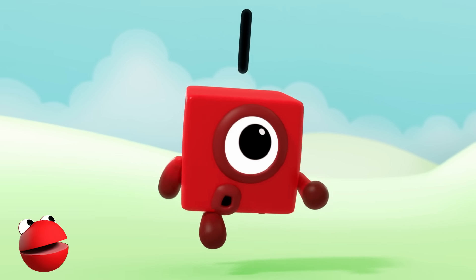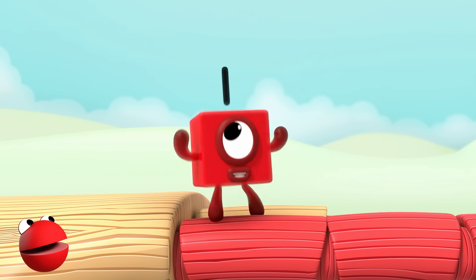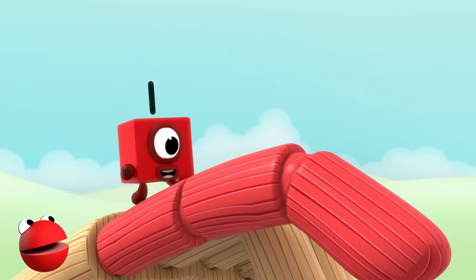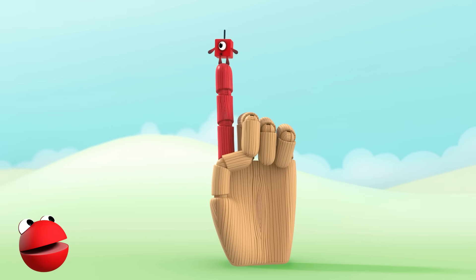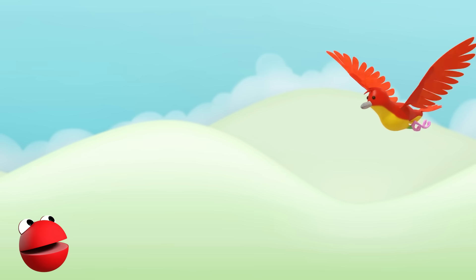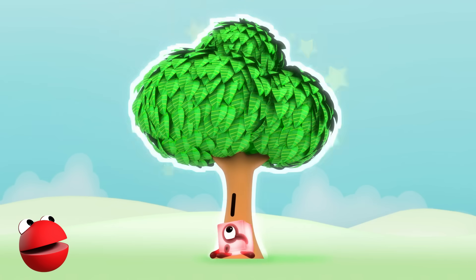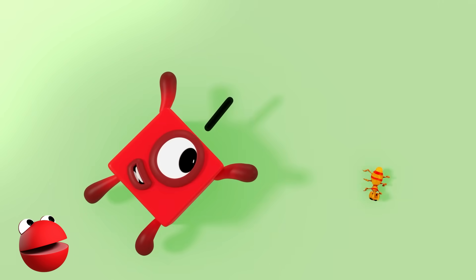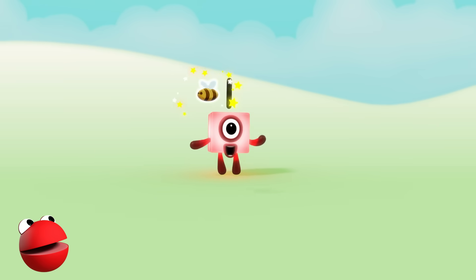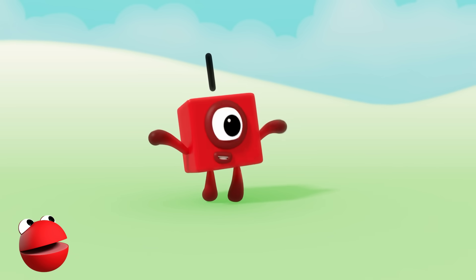When you count to one, you can't go wrong. Counting up to one never takes that long. There's no need to linger when you're counting on one finger. As soon as you've begun — one — you're done. One. One bird. One. One tree. One. One ant. One. One bee. One wonderful world. And one me.